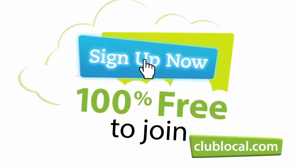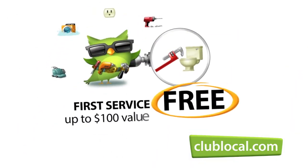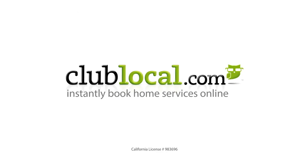One, two, three. Club Local is 100% free to join, and if you book now, your first service is free — up to $100. That's clublocal.com.